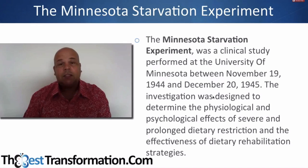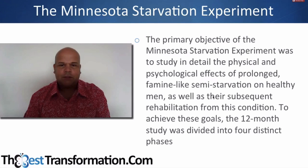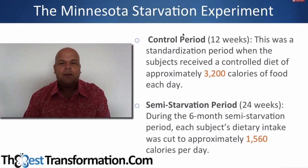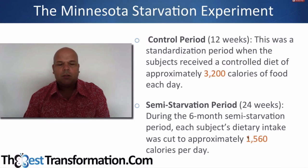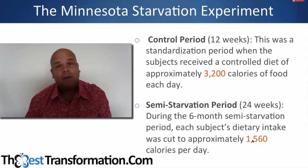It was basically an investigation designed to determine the psychological and physiological effects of severe and prolonged dietary restriction — basically dieting. They were doing it as a war effort to work out how to refeed Europe, but the implications are useful for us today. It was a semi-starvation study on healthy men over a 12-month period. There were four phases: the controlled period was basically 3,200 calories, and the semi-starvation period was 24 weeks at 1,500 calories — which is just about where diets head towards. In fact many diets go below that, so they were calling this severe starvation.